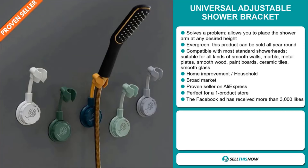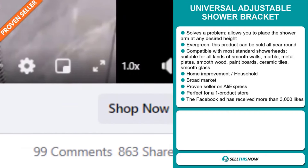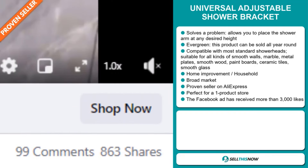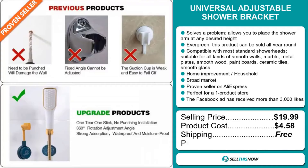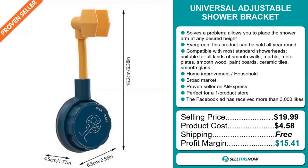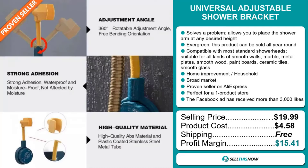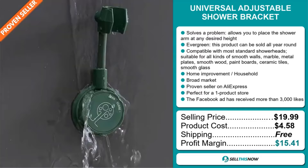And finally, the Facebook ad has received more than 3,000 likes. The selling price for the universal adjustable shower bracket is just under $20, whereas the product cost is only $4.58. Shipping is completely free, so you're looking at a good profit margin of $15.41. Sell this now.